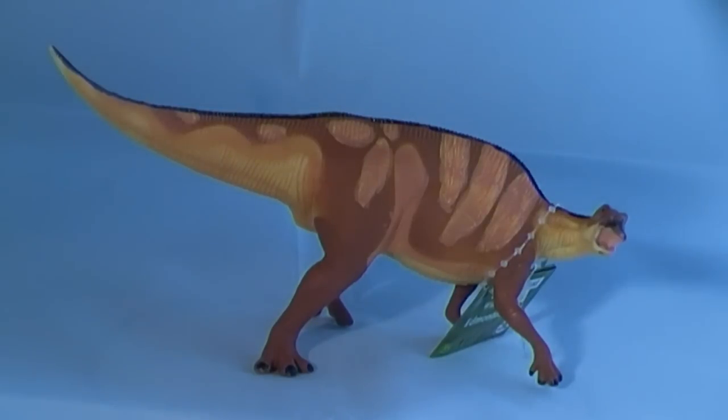The toothless beak can be seen in this replica by Safari Ltd, as the model makers have posed this ornithopod with its mouth open, as if it was in mid-bellow.